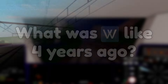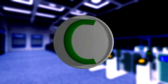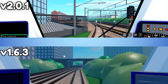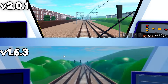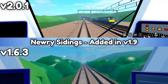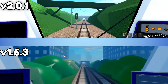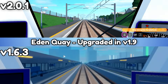What was Waterline like four years ago? Firstly, New Re was upgraded in version 1.9. New Residings was added in version 1.9. Eden Key was also upgraded in version 1.9.